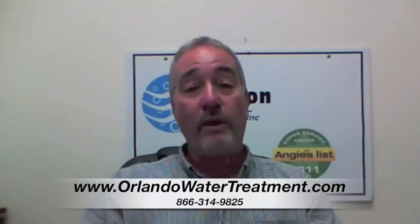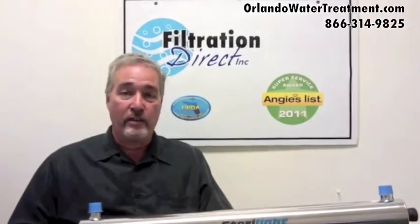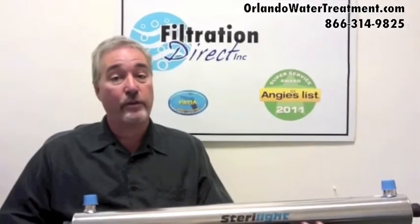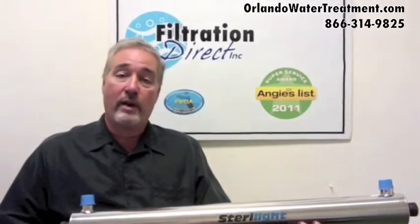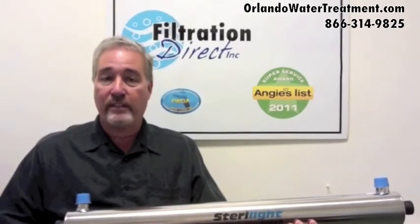If you found this video, you have questions about water treatment in Ocala. A common question and common misbelief is that you have to buy a chlorination-dechlorination system, because a lot of water companies will scare you that you have bacteria in your water. That is true in some cases.